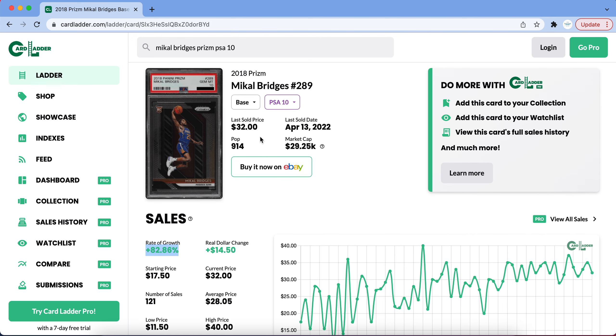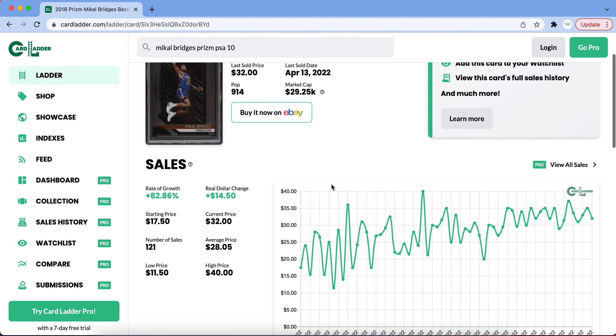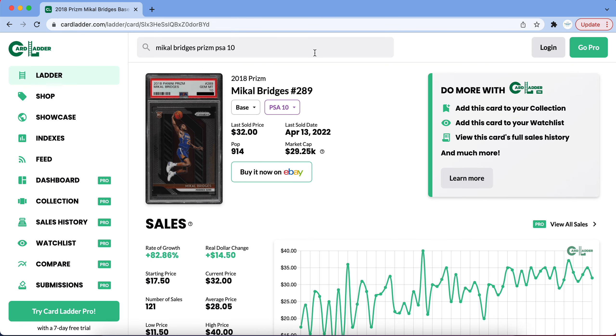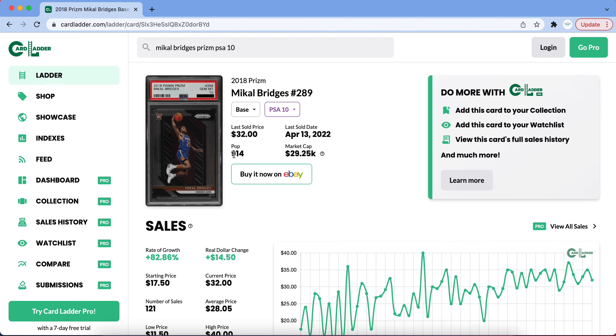The Suns play such great team basketball that it's hard for investors to only focus on Devin Booker and Chris Paul. I think a lot of attention during the Suns' playoff run — hopefully into the Finals — will shift to DeAndre Ayton, Cam Johnson, and Mikel Bridges, because these guys are a big part of the Suns' success. Mikel Bridges' Prizm PSA 10 has a relatively low pop compared to other 2018 Prisms, so I still think there's some good growth at around $32.